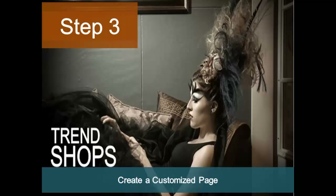Step three — if products were suggested, you will want to create a customized page better known as a trend shop. Trend shops give you the ability to add items from shop.com to a page that will go live when complete. You can create as many trends as you like, and the best part is they do not cost anything to create. So let's discuss when you should create a customized page.